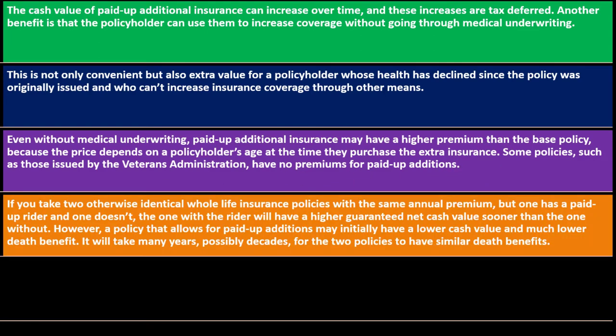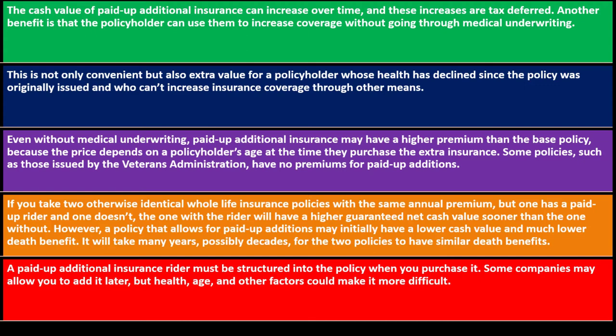If you take two otherwise identical whole life insurance policies with the same annual premium, but one has a paid-up additions rider and one doesn't, the one with the rider will have a higher guaranteed net cash value sooner. However, a policy that allows for paid-up additions may initially have a lower cash value and a much lower death benefit, and it could take many years — possibly decades — for the two policies to have similar death benefits.